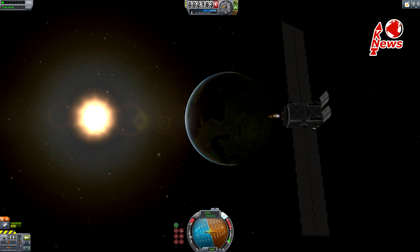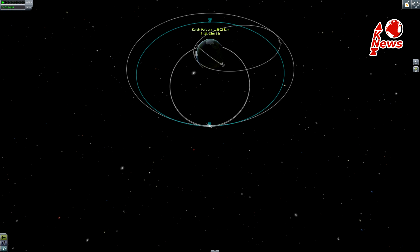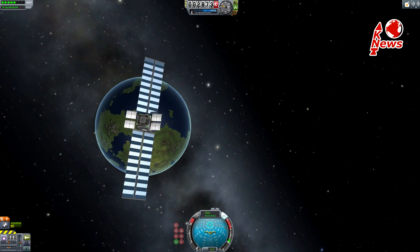From there, both satellites will perform their maneuvers to circularize their orbit and reach the correct location. Both have a lifespan of roughly 15 years, which is limited by the onboard fuel. Course corrections are necessary once in a while due to external forces like solar wind and gravitational disturbances caused by the Moon.